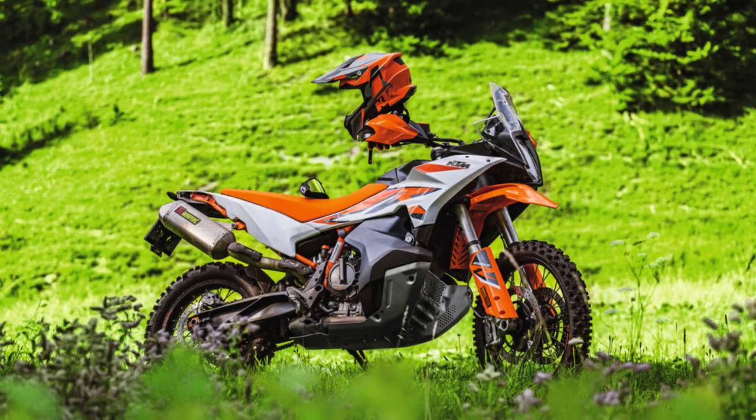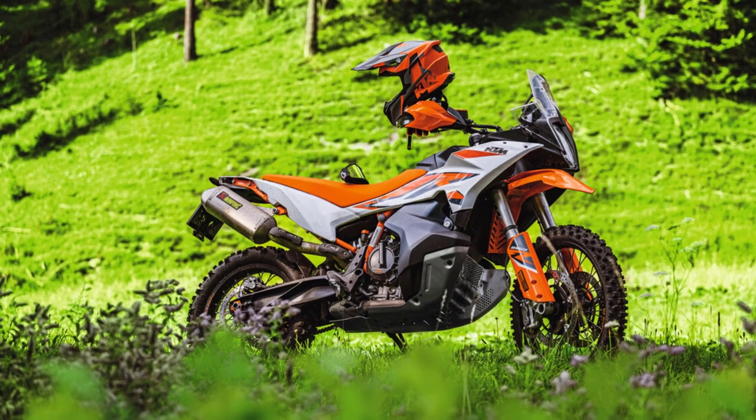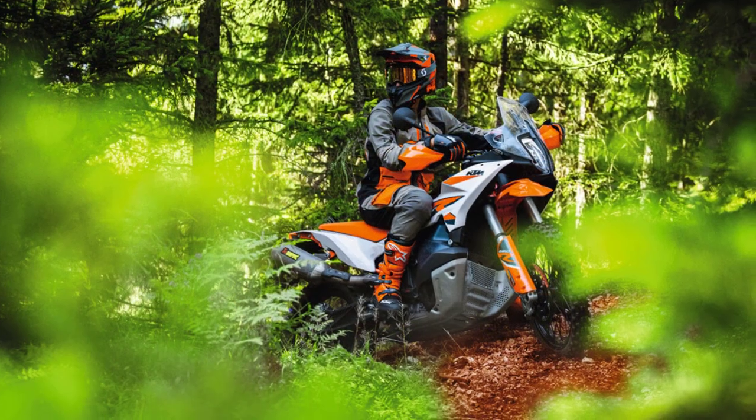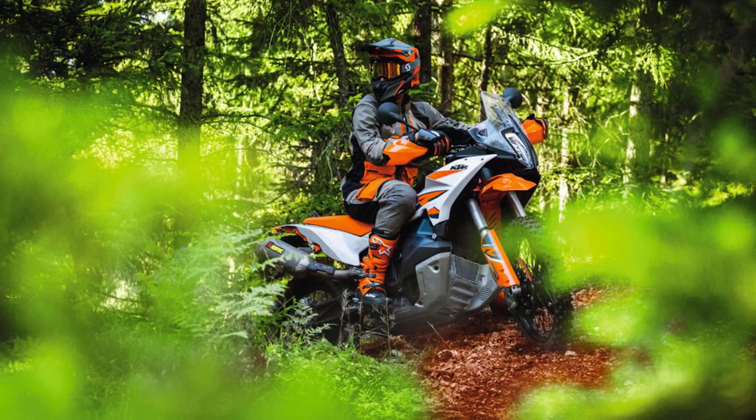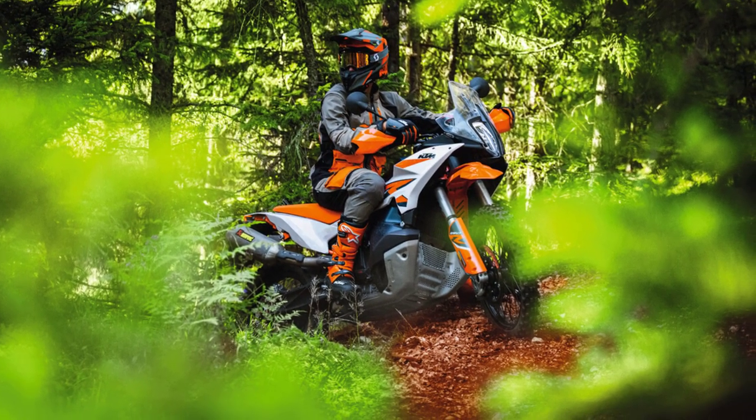Two years after the 890 Adventure R's debut, the 2023 model still has a liquid-cooled 889 cubic centimeters transverse parallel twin, but the bike has been improved to enhance off-road performance and versatility.